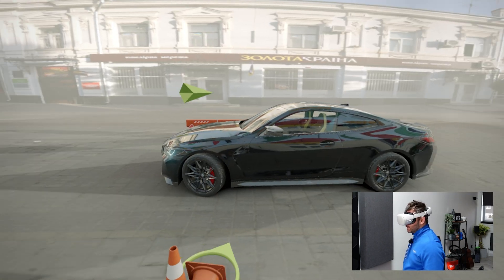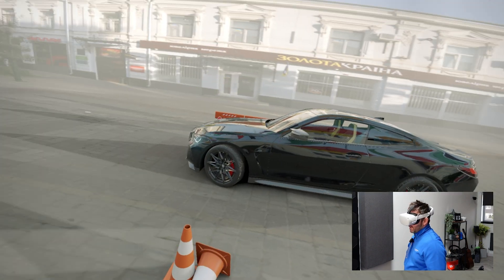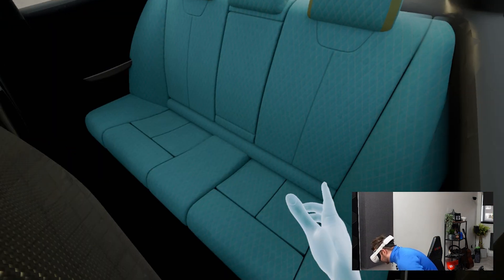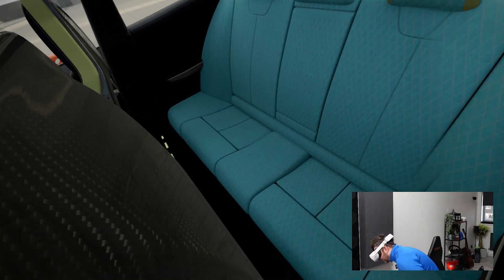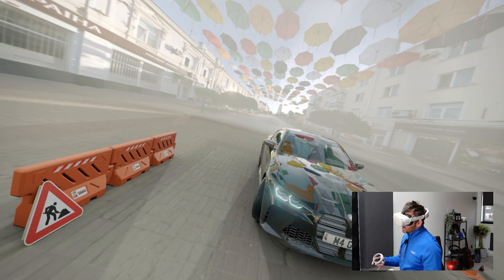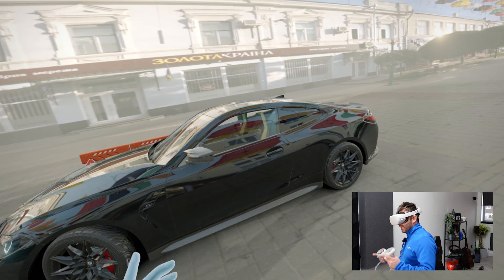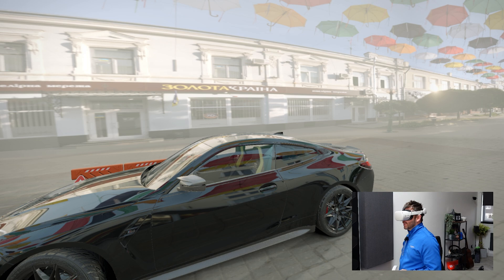In a design review, if someone watching says 'what about if we change the pigment to a slightly different color?' or 'what about the stitching — can we make the white stitching pop out a bit more?' — what you would have had to do is take notes, go back to the desktop, make the changes, go back to VR, mount the headset again, enable the VR environment, and then observe the changes. Not anymore.